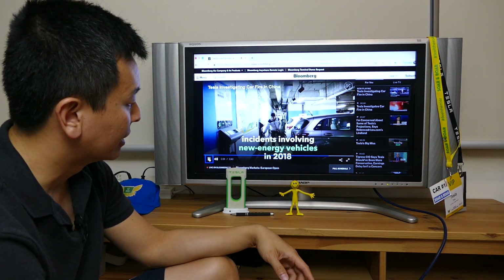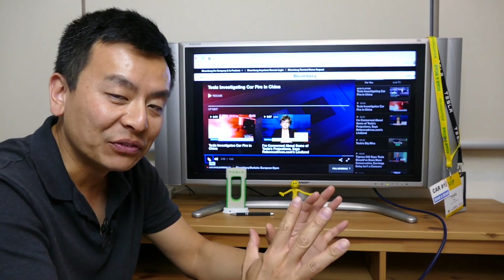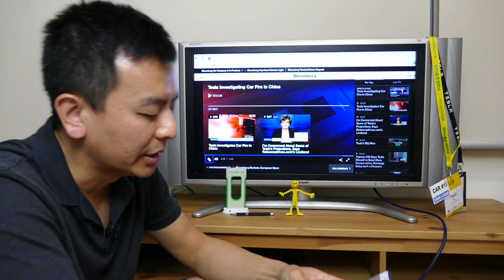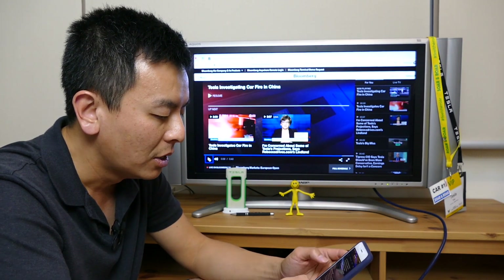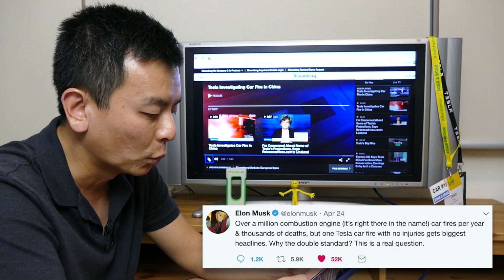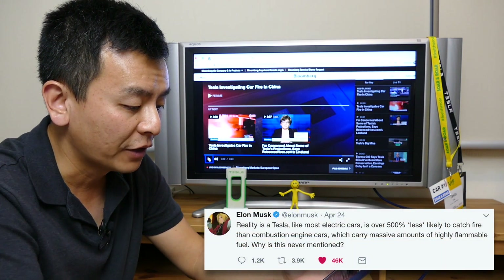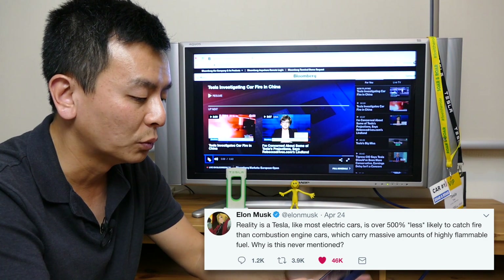China recorded 40 related fires involving new energy vehicles in 2018. Like, seriously. ICE vehicles — internal combustion engine — are designed to cause fires, or small fires and explosions inside the engine to power the car. And I'll read you what Elon Musk said in his tweet, which I found quite amusing. He said: 'Over a million combustion — engine is right there in the name — car fires per year and thousands of deaths, but one Tesla car fire with no injuries gets biggest headlines. Why the double standard?' Next tweet: 'Reality is a Tesla, like most electric vehicles, is over 500% less likely to catch fire than combustion engine cars, which carry massive amounts of highly flammable fuel. Why is this never mentioned?'